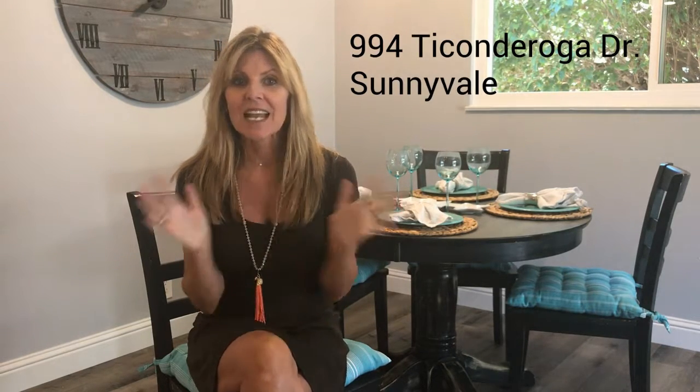Thanks for coming on this tour with me at 994 Ticonderoga Drive in Sunnyvale. If you have any questions about this house, all my contact information is below. My name is Annie Baker and I'm a realtor in Silicon Valley — I'd love to help you. Give me a call with any questions. Until next time, have a good one.